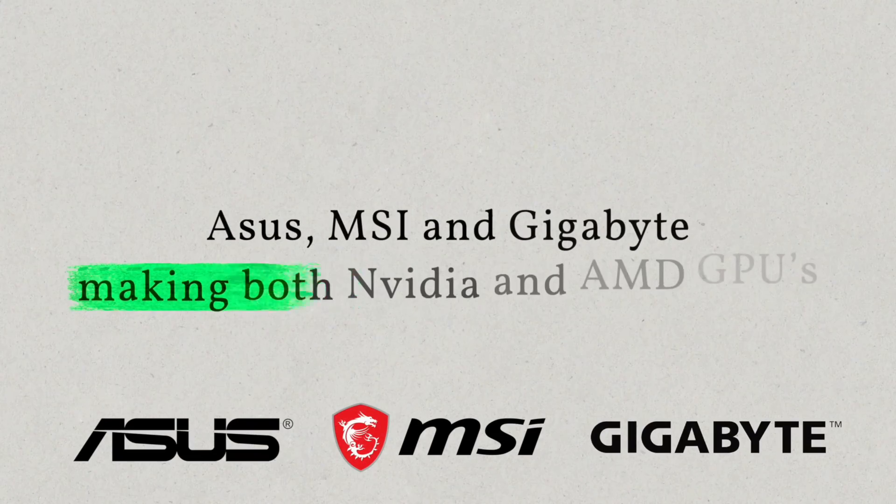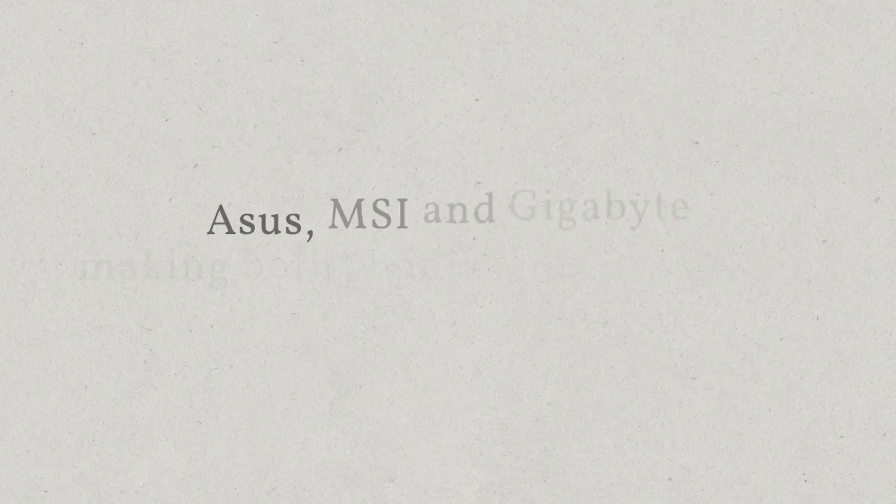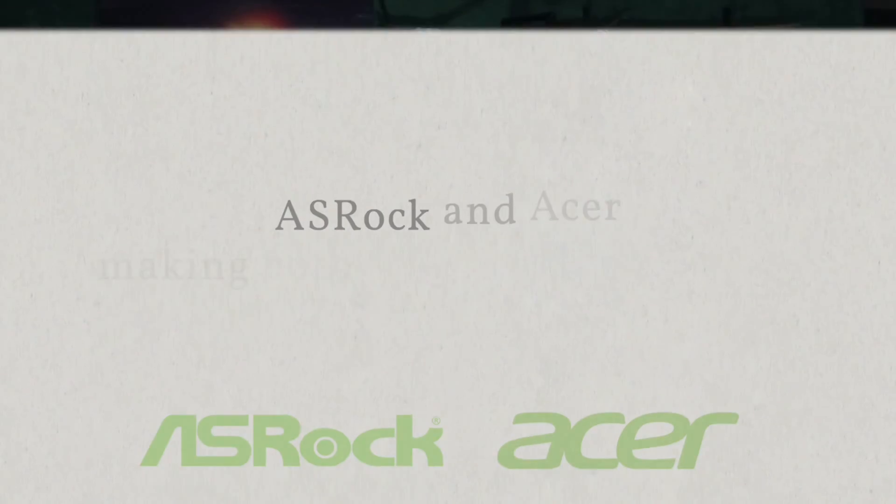As you can see, some partners manufacture graphics cards for multiple chipset manufacturers, with ASUS, MSI, and Gigabyte making both Nvidia and AMD GPUs, while ASRock and Acer make both AMD and Intel GPUs. Some of these partners are focused in different regions of the world as well, so companies like Gainward, Galax, and Inno3D are big in Europe but don't have a large presence in the US. Even with EVGA leaving the GPU market, there are a lot of options to choose from for each chip.